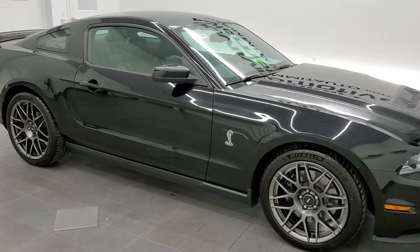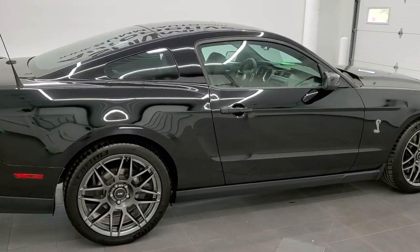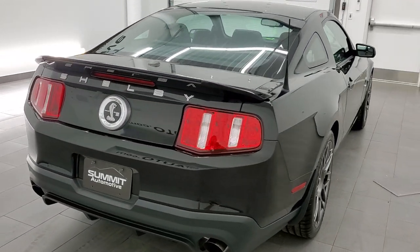This 2011 Shelby Mustang GT500 is stock number 11848Z. We're here at Summit Automotive in Fond du Lac, Wisconsin, your new and used sports car headquarters.